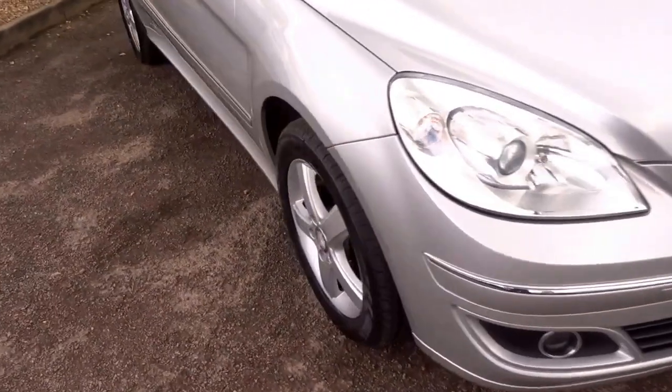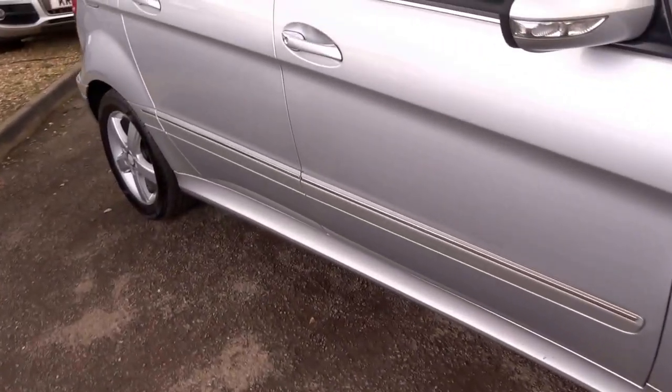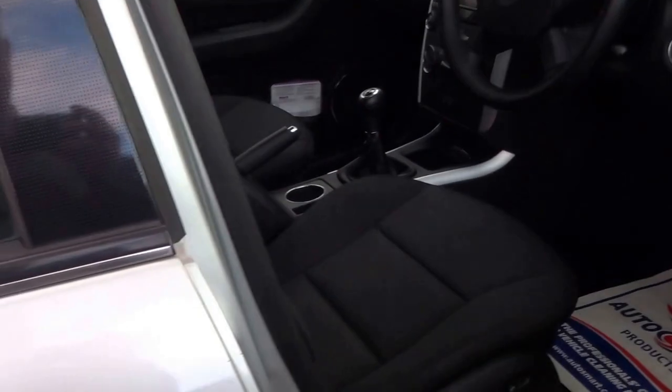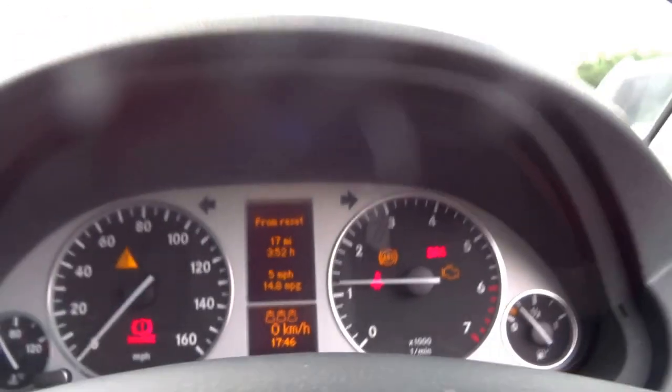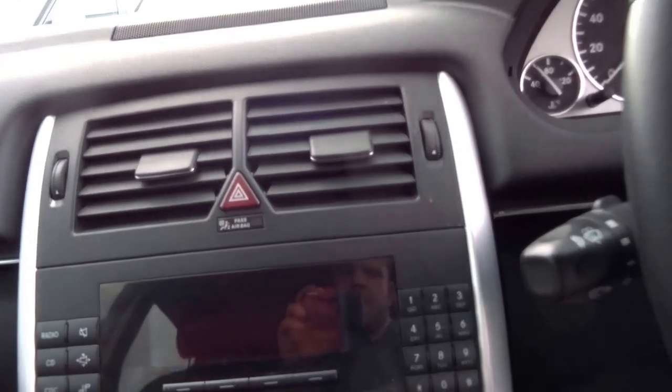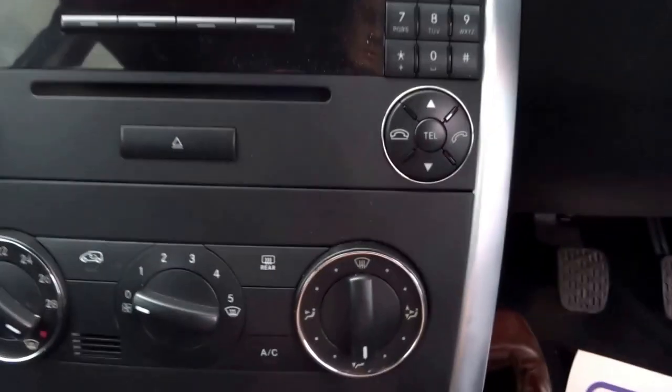With this car you get not two but three keys. Let's jump inside, take a seat, and put the key in the ignition.